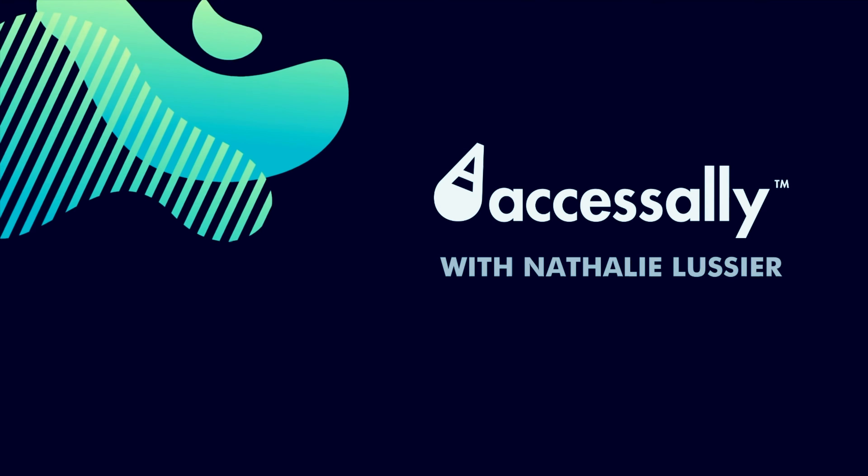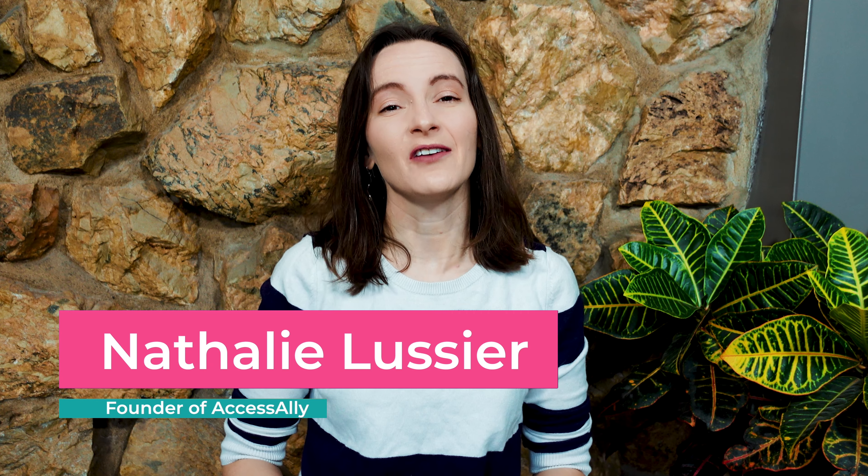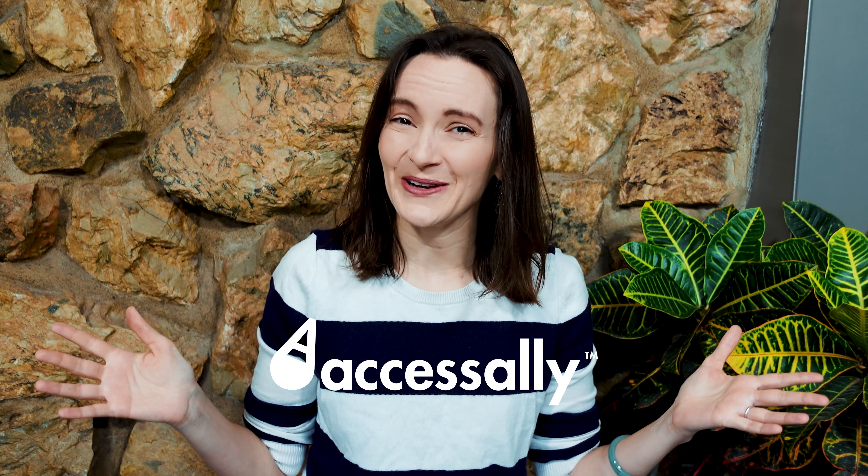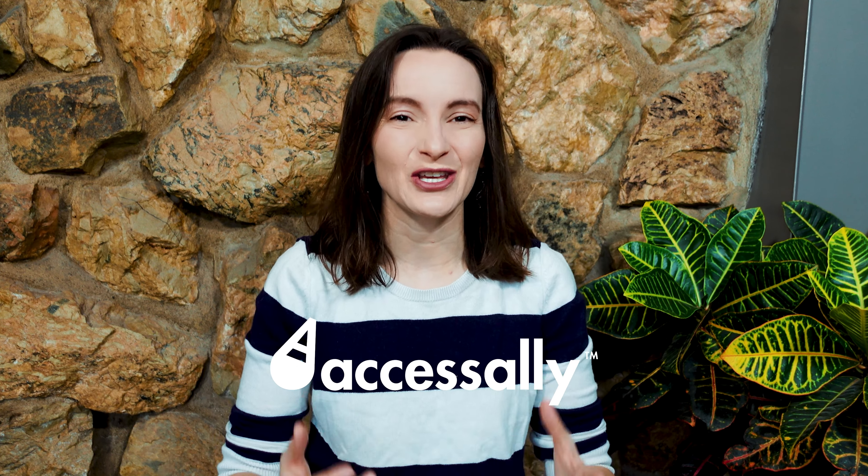Today I'm going to share some online course creation tips that I think will help you whether it's your first time creating an online course or your tenth time. I'm Natalie Lussier and I've been creating online courses for over a decade successfully. I've made over six figures from selling my own courses and over a million dollars selling other people's courses too. I run my own software company called Access Ally, which is all about online course creation, membership sites, and communities.